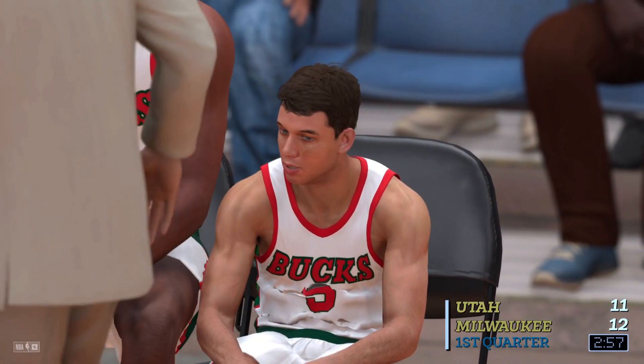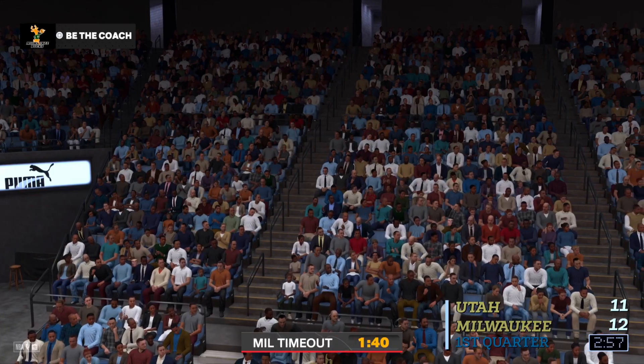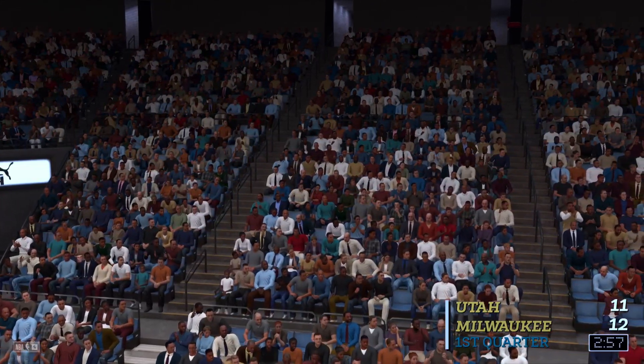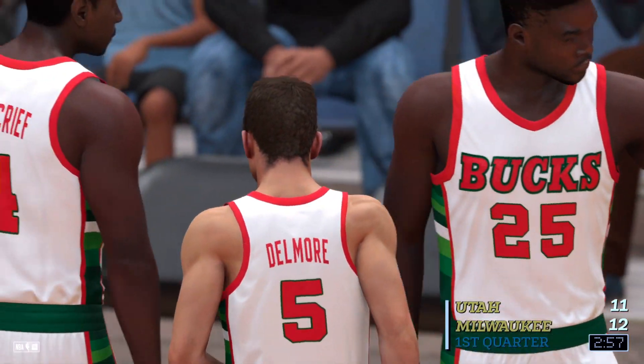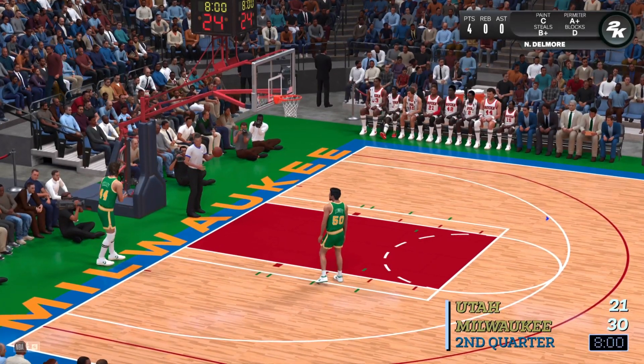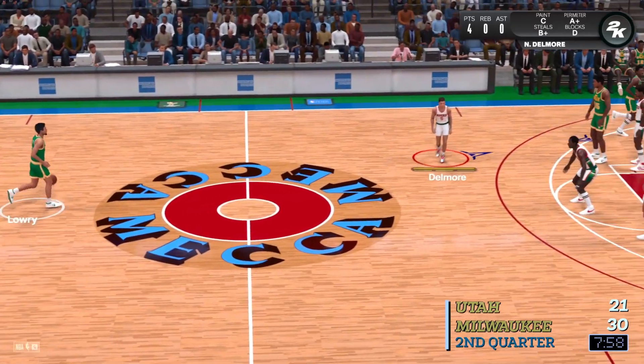I think it's possible, but it's not probable — unless you make some kind of a monster trade. The DNA of your squad and its makeup, you do that during training camp. So I think during the season it's very difficult. Jazz trail by nine.